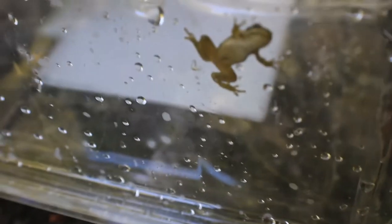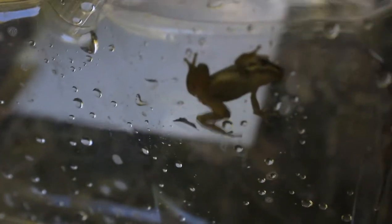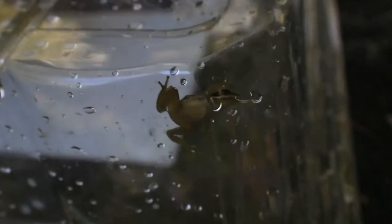Look at this — this is a Syrian tree frog froglet that just recently turned into a frog. It's really small and really jumpy. I'll put it back into the creek. There's another one we caught — one is a lighter color and the other is darker. Here's the other Syrian tree frog froglet — it's really jumpy and it might jump any second — and it did.